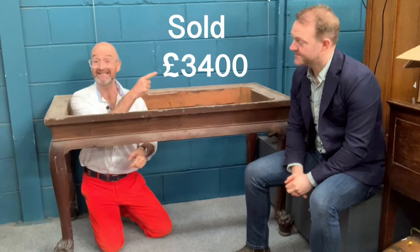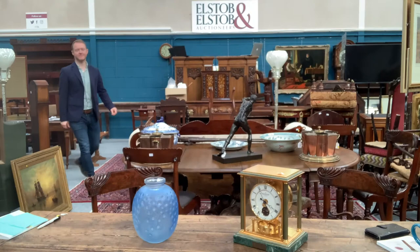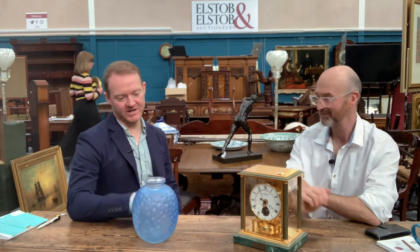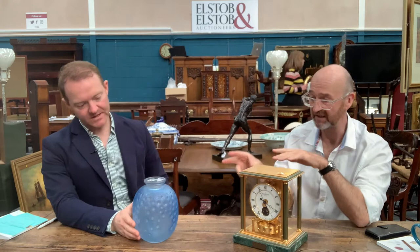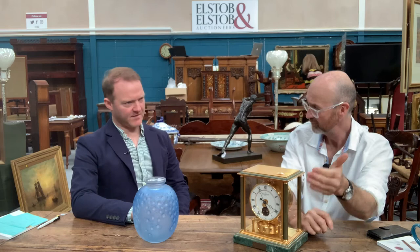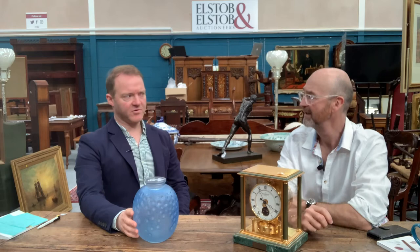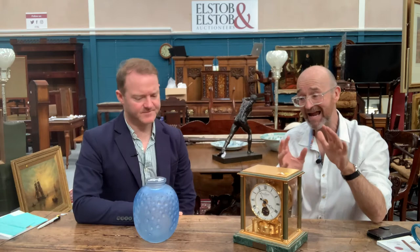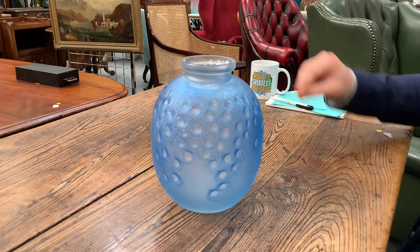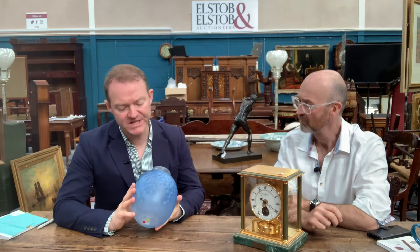Now for something completely different — a bit of Lalique. Let's explain the difference between a René Lalique and a Lalique: anything signed just 'Lalique' is posthumous, post-1945, when René Lalique died at the end of the Second World War. Anything created during his lifetime is signed 'R. Lalique' — a big difference to collectors. This design is called 'Marguerites,' designed in 1923, a lovely piece of glass with vivid blue staining.